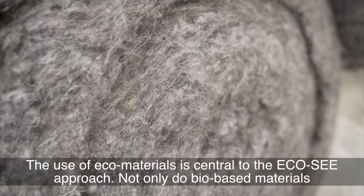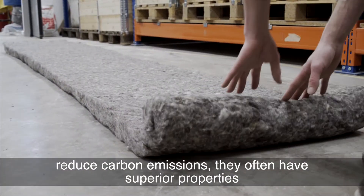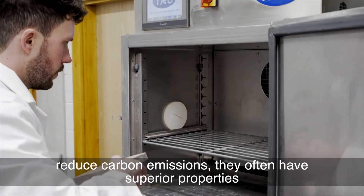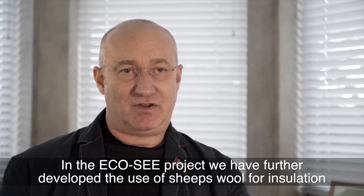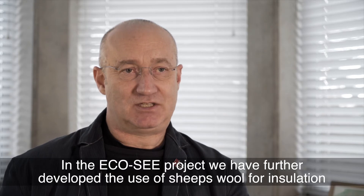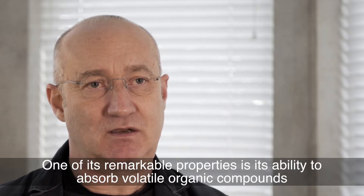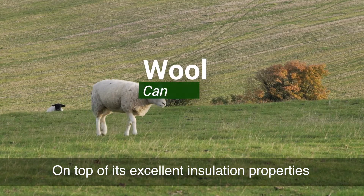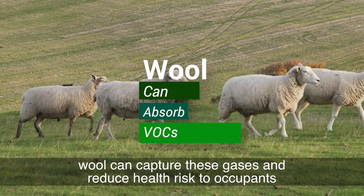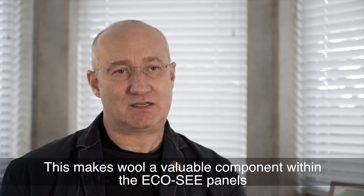The use of eco-materials is central to the EcoSea approach. Not only do bio-based materials reduce carbon emissions, they often have superior properties. In the EcoSea project, we have further developed the use of sheep's wool for insulation. One of its remarkable properties is its ability to absorb volatile organic compounds. On top of its excellent insulation properties, wool can capture these gases and reduce health risks to occupants. This makes wool a valuable component within the EcoSea panels.